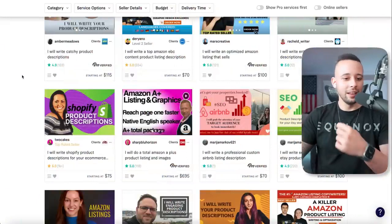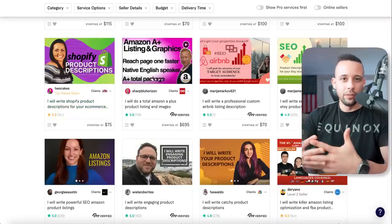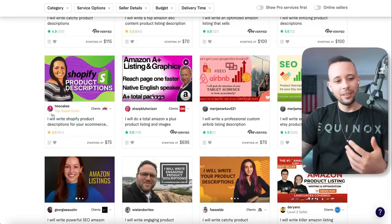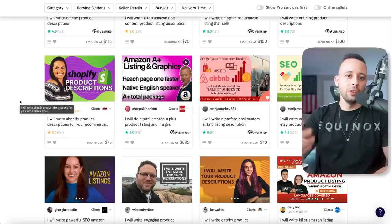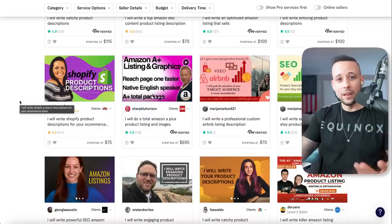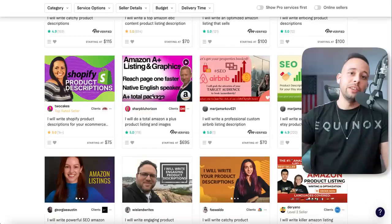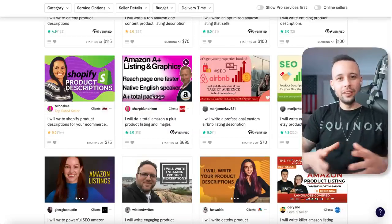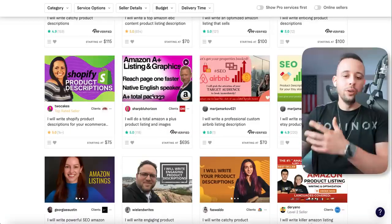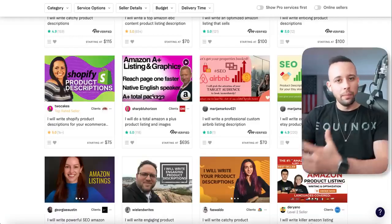You're going to see that people are actually selling specific e-commerce store product descriptions. What that means is people go to them and say, 'Hey, I've got a product like a tent or a fishing rod on my store and I need you to write a description for me.' It's a very basic thing to do, but you might not know how to write a description or just not want to spend time doing it. So what you can do is use this AI software to do it for you and sell it on Fiverr.